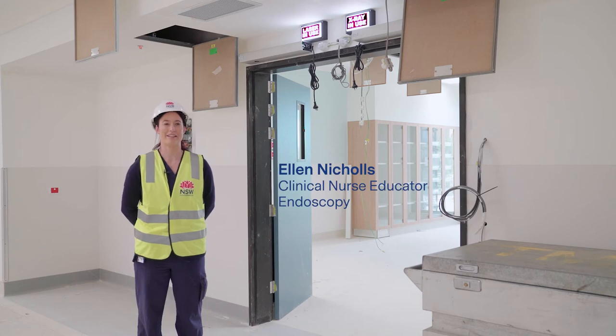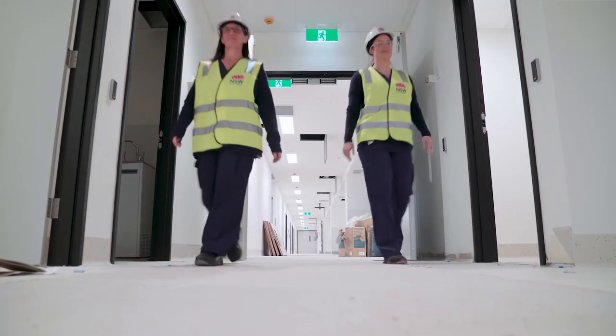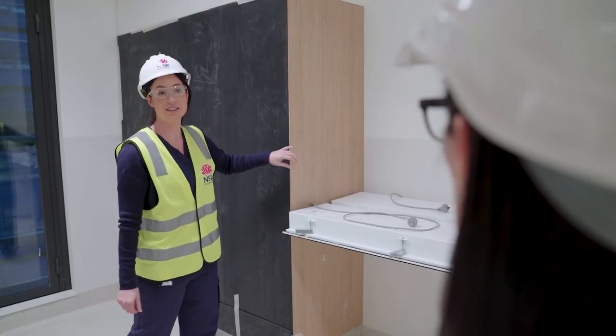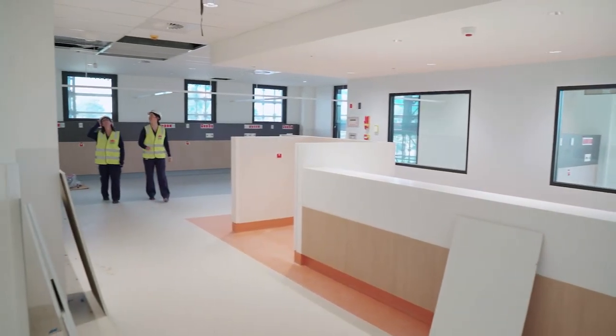The new endoscopy unit will completely transform the patient journey. From when they come into our admissions, we've got dedicated areas for them to have their pre-operative assessments in a more private, appropriate space, and then they'll come into our much larger procedure rooms.